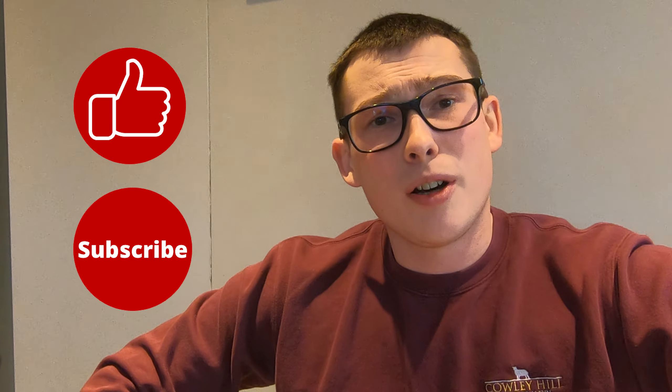Thanks for watching today guys, I really hope you enjoyed it. It's a bit different — I made this video just in case you haven't started lambing yet. If you did enjoy it, please give it a massive like. If you're new to the channel, smash that subscribe button, ring the little bell, and don't forget videos every Wednesday and Saturday at half seven. See you soon, cheers!